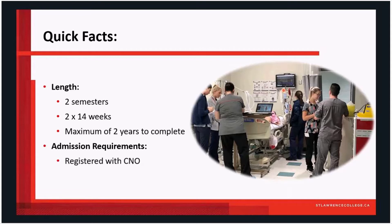The admission requirements: a nurse must be registered with the College of Nurses of Ontario as a registered nurse in order to be part of the program, and it is recommended that a nurse have recent acute care experience.